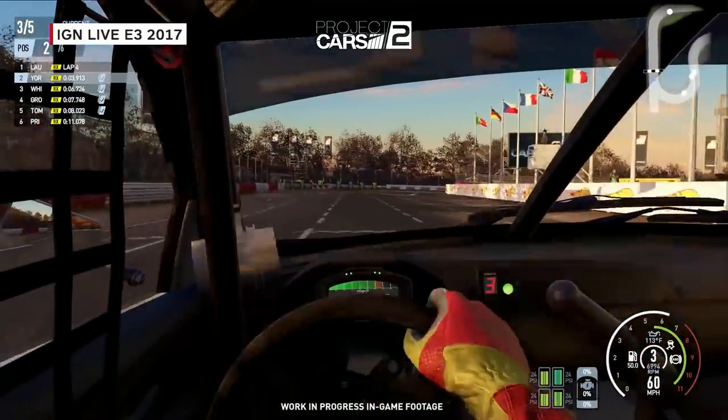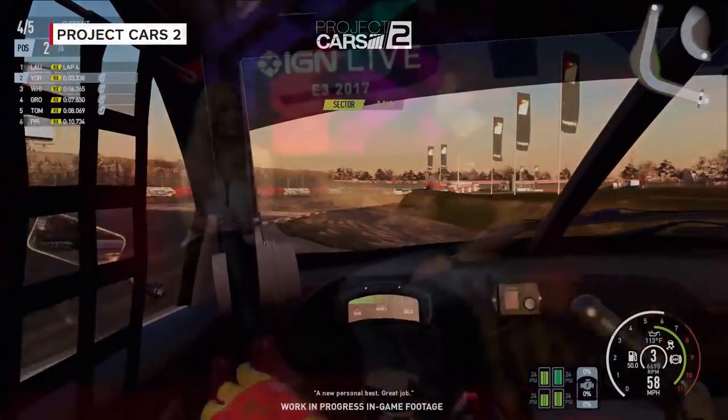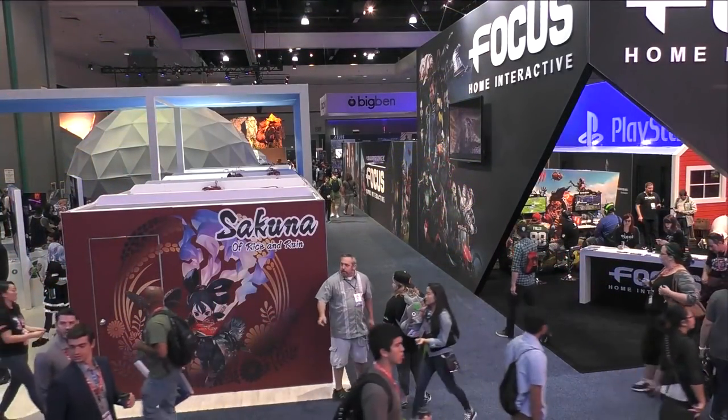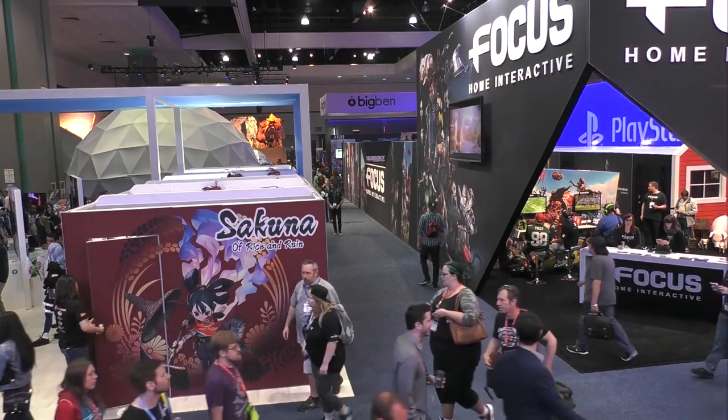So when can we get our hands on Project Cars 2? 22nd September on all three platforms. Thank you so much for joining us, Steven. Thank you for having us. Stay right here on IGN Live.